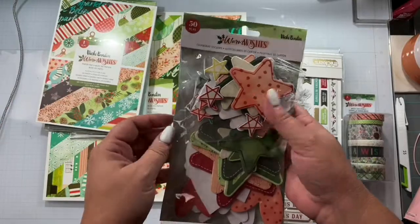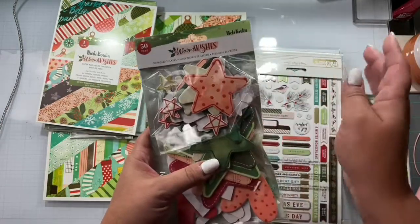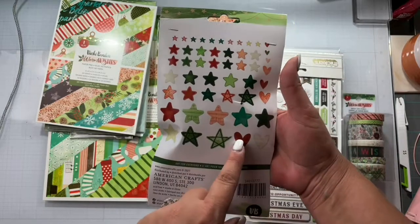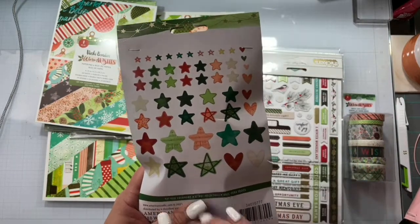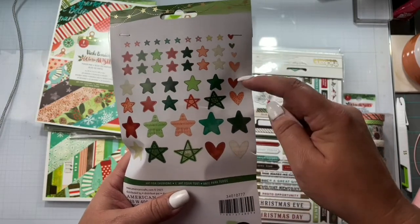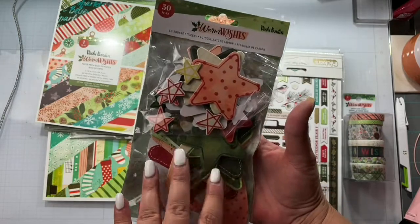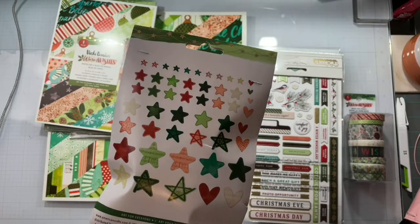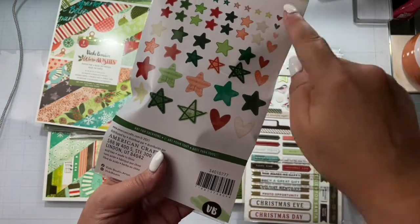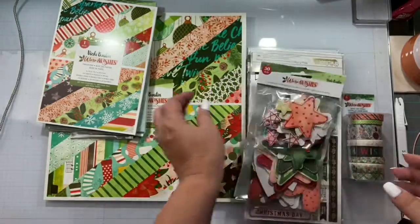And then I got the chipboard stickers — these are obviously bigger and they look to be stars and hearts. So there are two big stars and it looks like eight hearts and 42 stars. You could have just made it all stars, but I will definitely get serious traction with those.